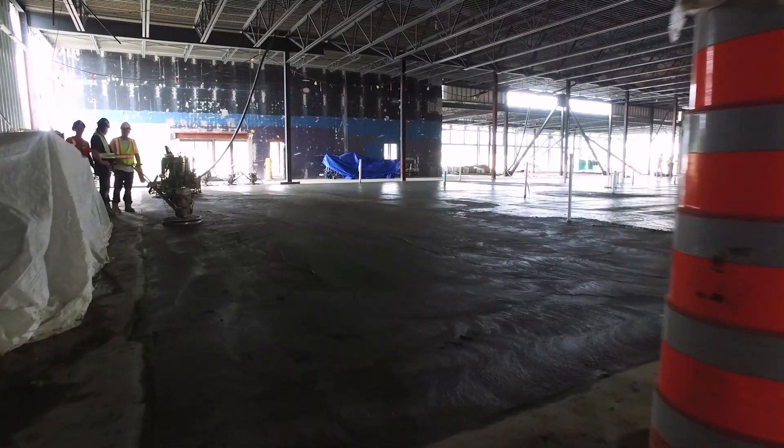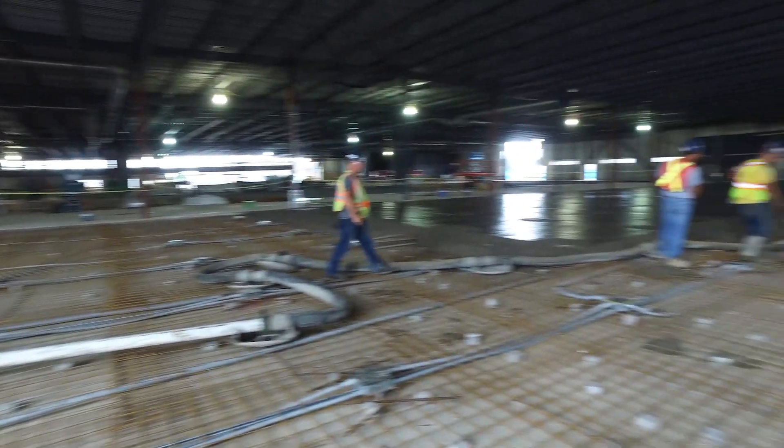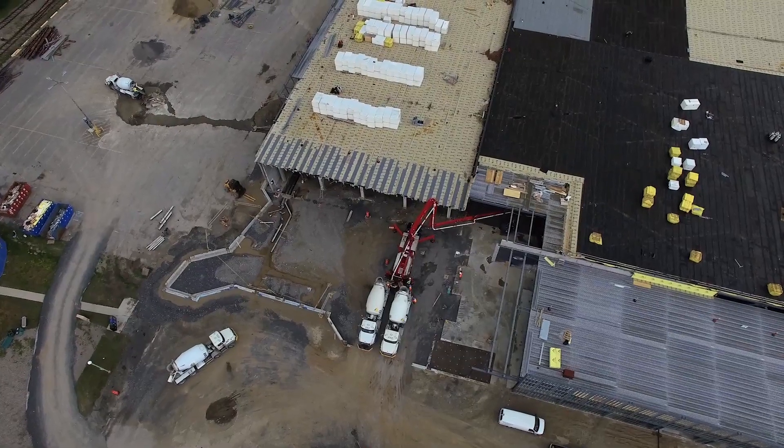I'm glad to be here. My father was involved with the Science and Tech Museum from I believe 1997 onwards to his retirement. So I've been through this building a lot before it was restarting its rebuild, and I'm excited to be part of the rebuild process.